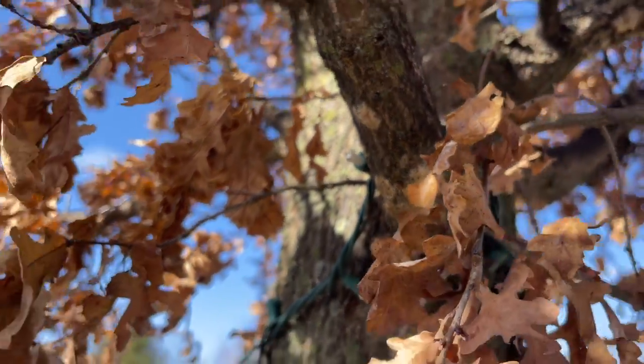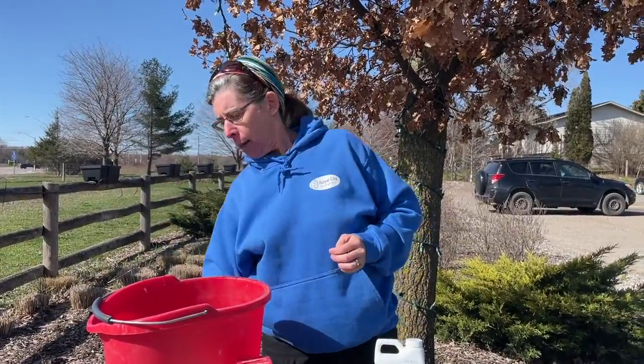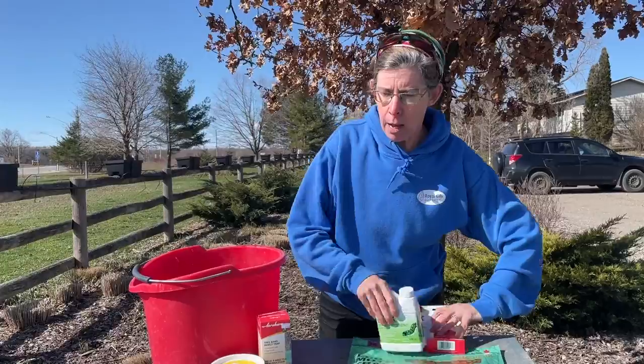We've got just a couple more weeks where the egg masses are going to stay as eggs. Towards the end of April is when they start to hatch, and through April and May is when the eggs are hatching into the small caterpillars.